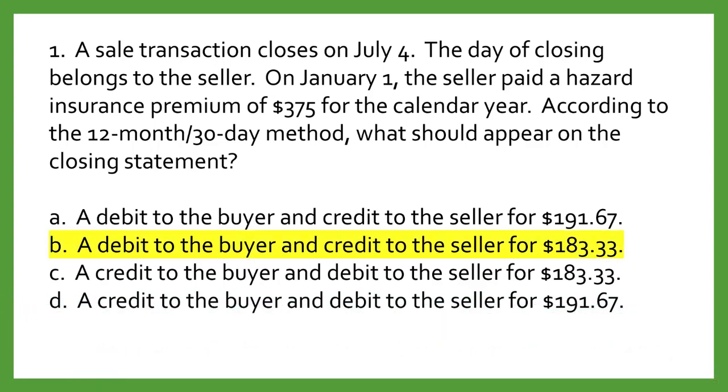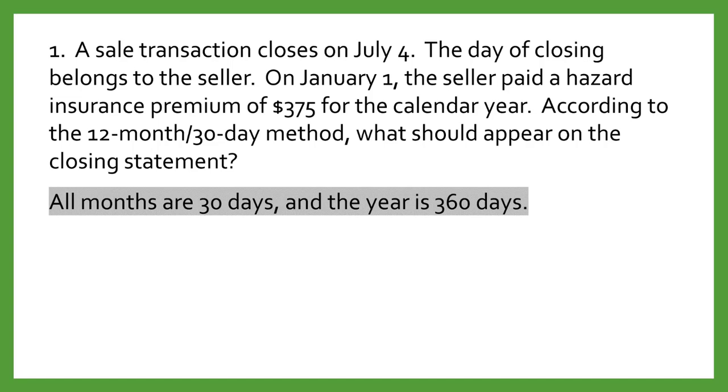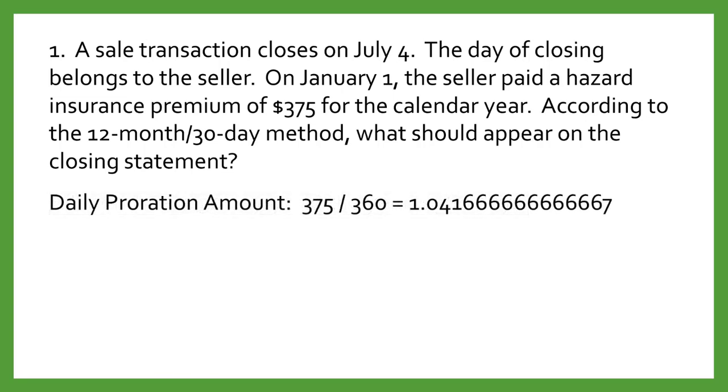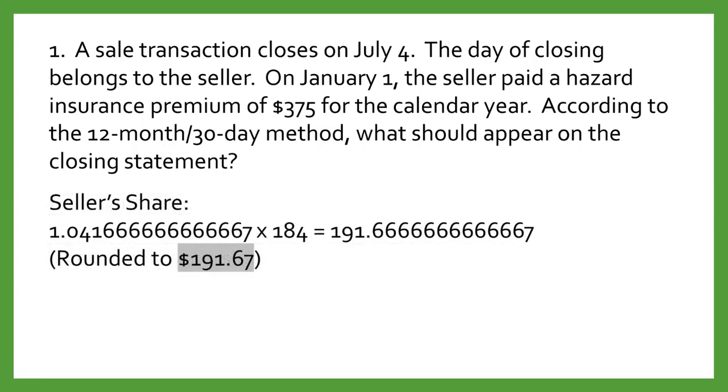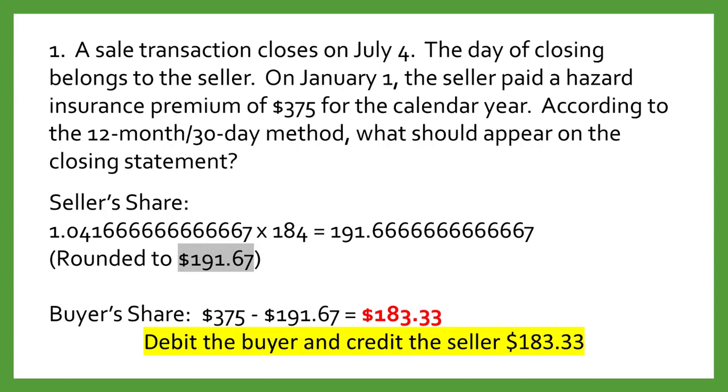The answer is B: a debit to the buyer and a credit to the seller for $183.33. The 360-day method assumes that every month is 30 days. The daily proration is therefore $375 divided by 360 days for a daily amount. The closing occurs on the 184th day of the year — six months through June for 180 days and four days of July, totaling 184 days. The seller's share is the daily amount times 184 days, giving $191.67. The buyer's share is $375 minus $191.67, or $183.33. So on the closing statement, debit the buyer and credit the seller $183.33.